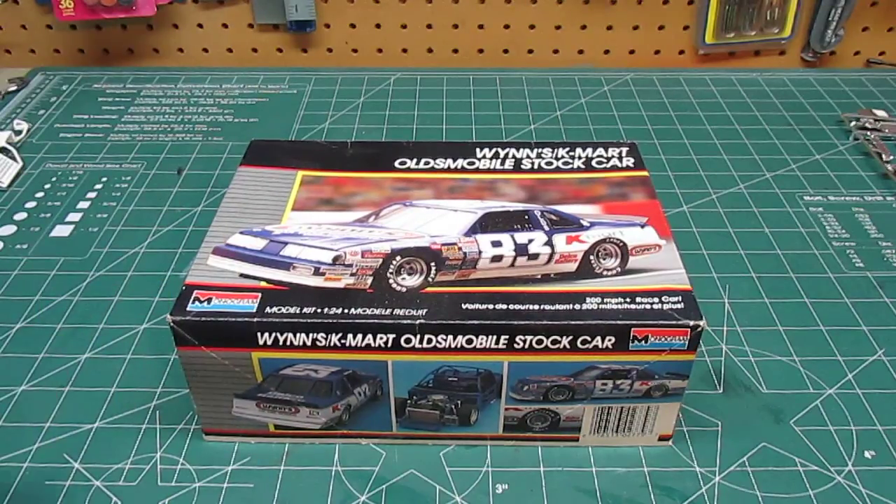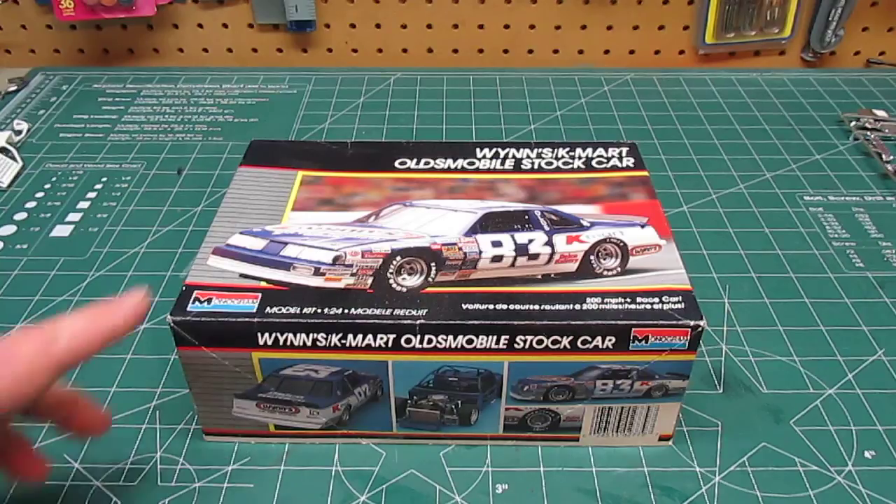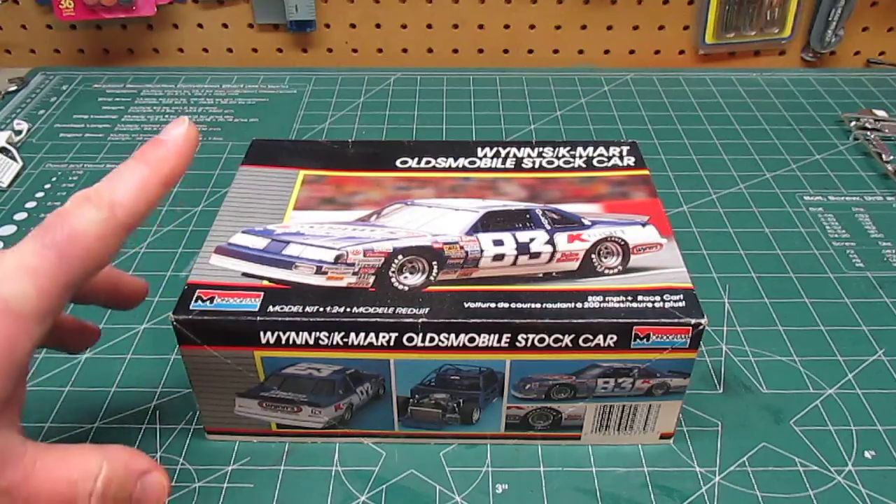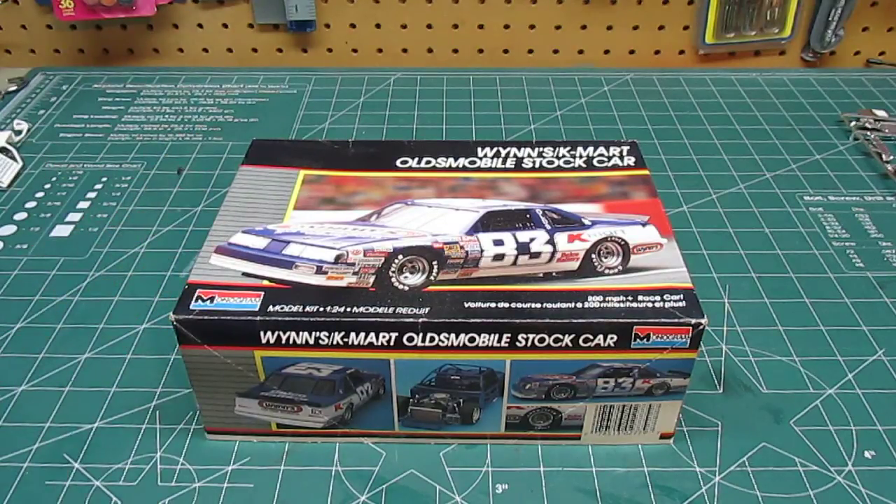Every place had model kits back then — the drugstore, the grocery store, the hobby store — and they weren't much, just five to six bucks. I can't say it enough, these kits — the reason I like collecting them — I do build some of them, don't get me wrong. These aren't all shelf queens, just the ones that are more rare. If I find multiples, which a lot of these are still available, you go on eBay, you go to resellers, old hobby stores with old stock, and the Monogram, AMT, and Ertl NASCAR kits are still very abundant. The more rare ones are going up in price, so grab them when you see them.